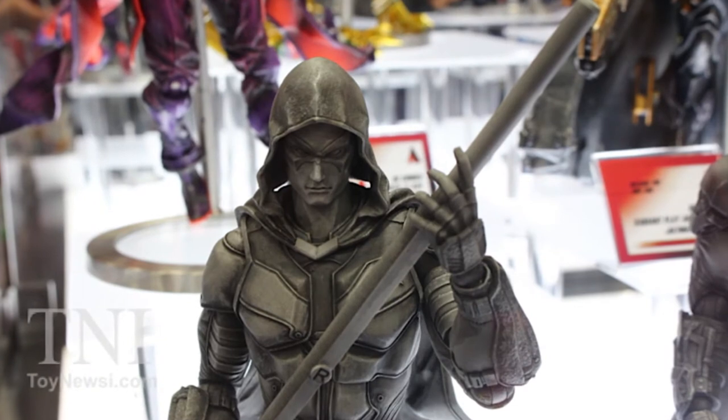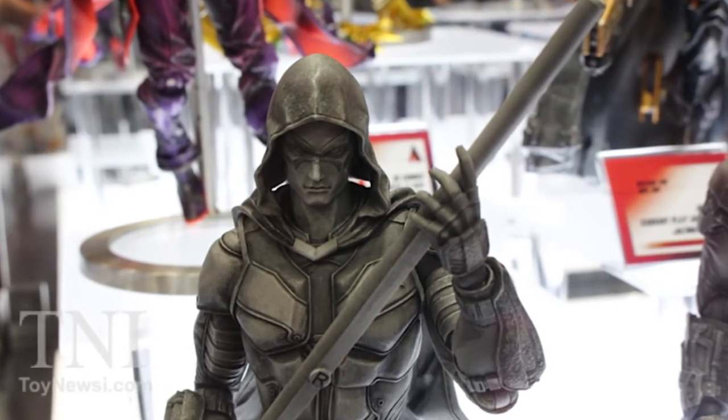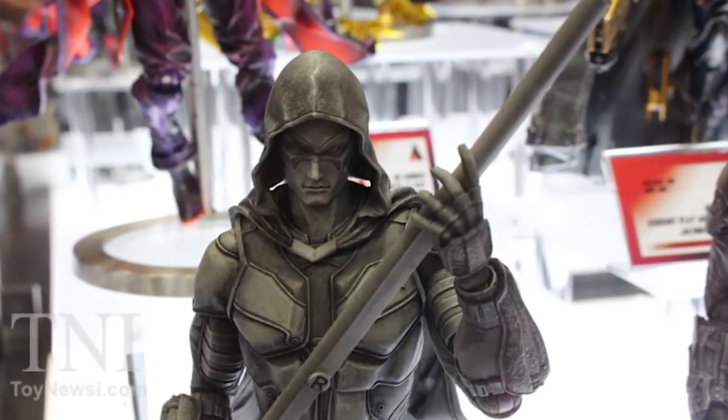As for the Robin, his figure is still a work in progress, but right now it looks like this. Pretty cool, huh?